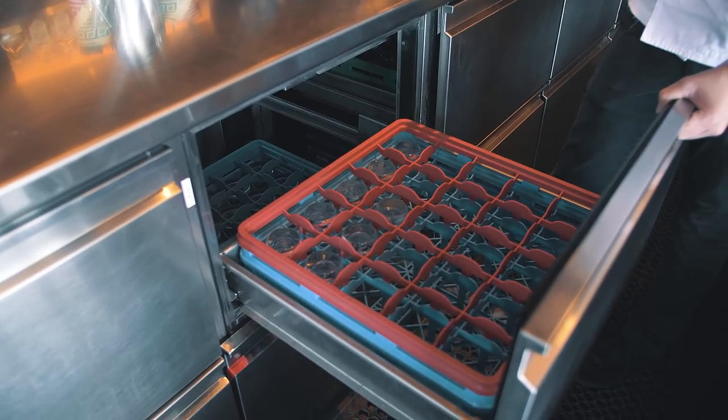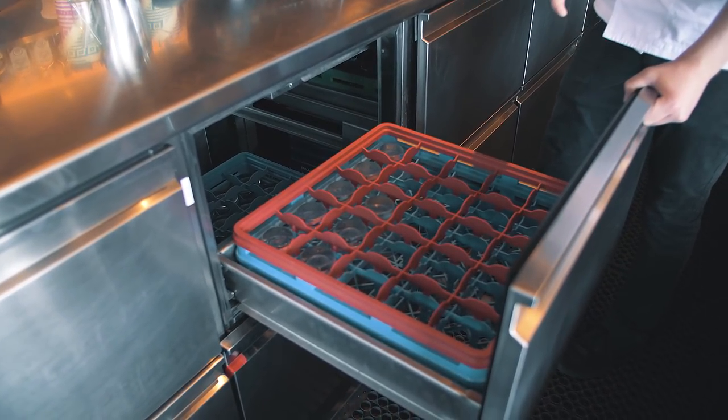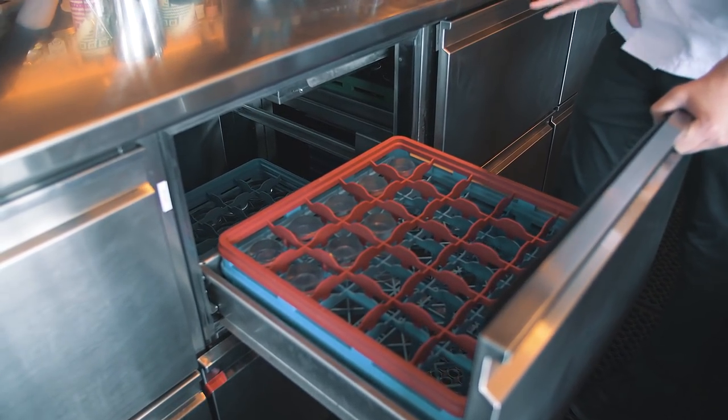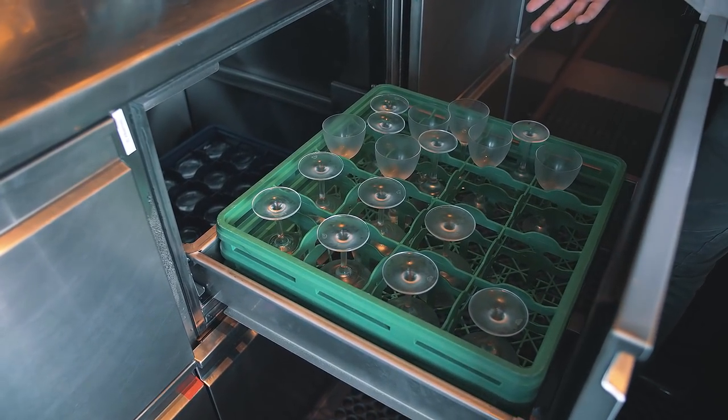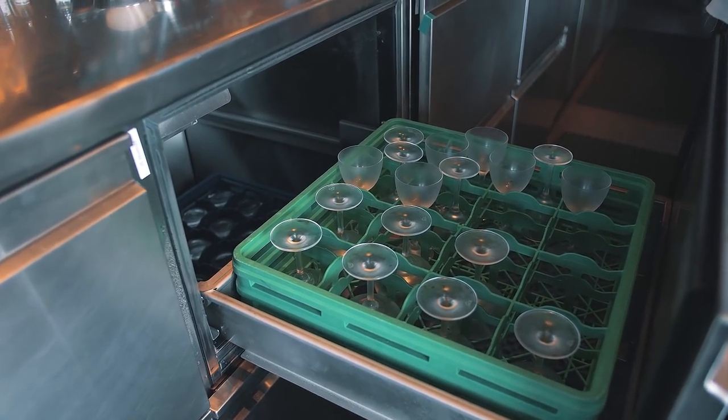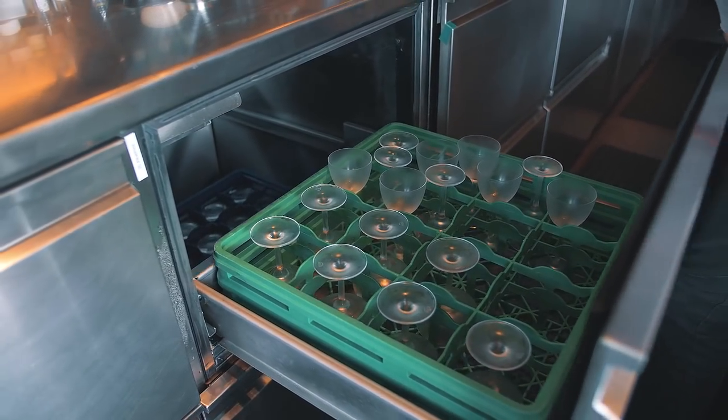We have frozen glassware, so each station has its own glassware set to where it needs to be. It means that we're very in control of where everything is going.